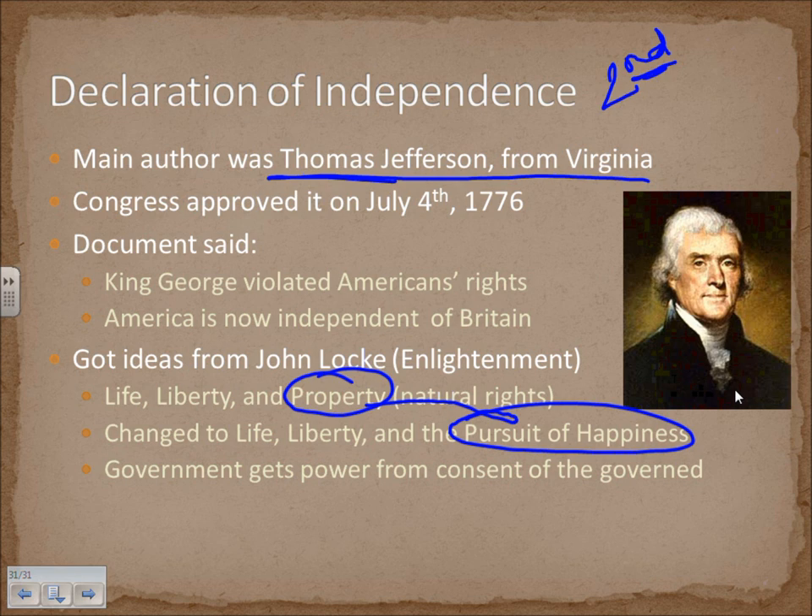This is the end of our notes on the road to revolution. Next time we'll be looking at the revolution itself and no longer its founding principles. Look these over, take notes on notes, and have a good day.